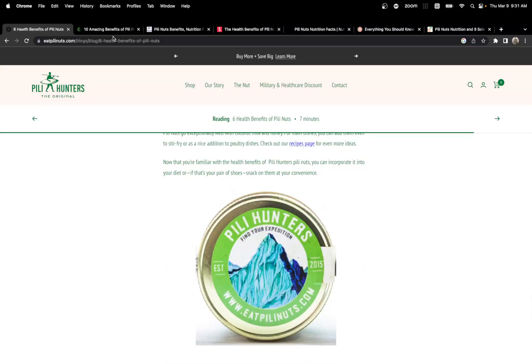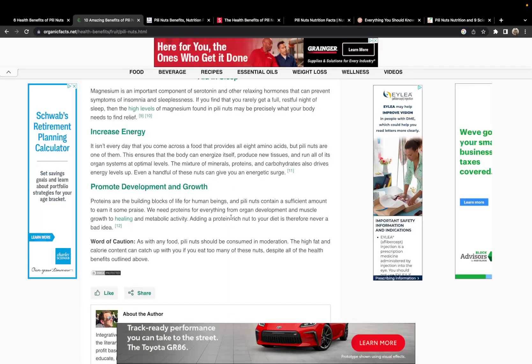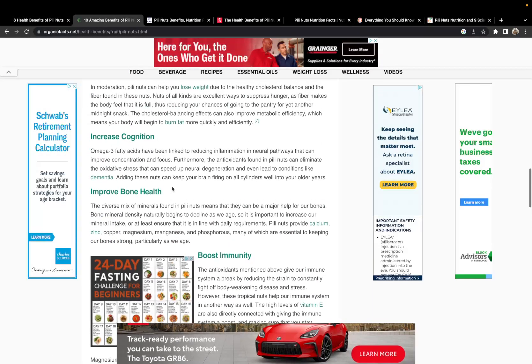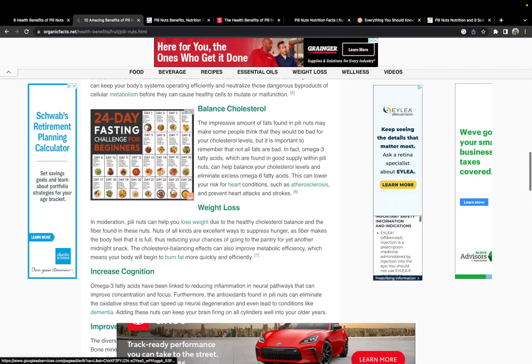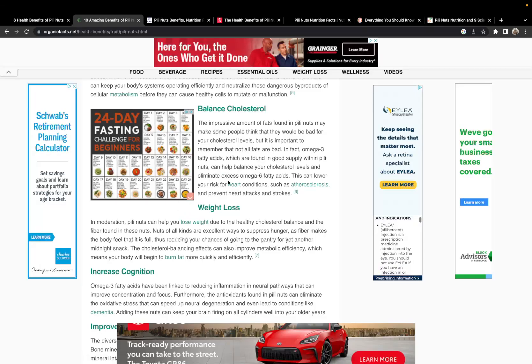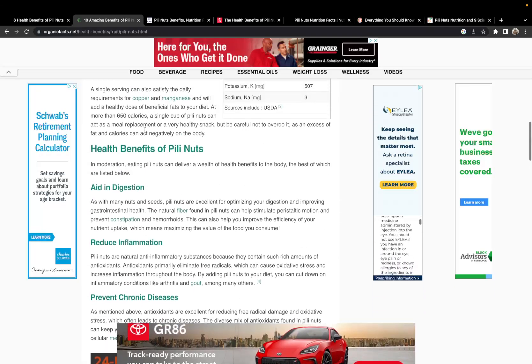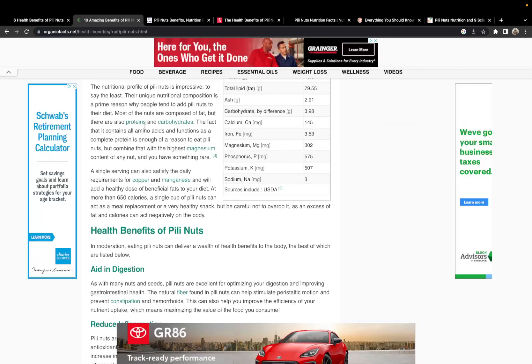Now we're going to go to the other sources, which pretty much did a good job of putting all the information in one place. These are just other sources to corroborate what the brand is saying, just to make sure they haven't made anything up, because you have to be careful about companies.